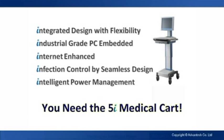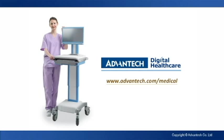For more information, please visit Advantech Digital Healthcare at www.advantech.com/medical. Thanks!